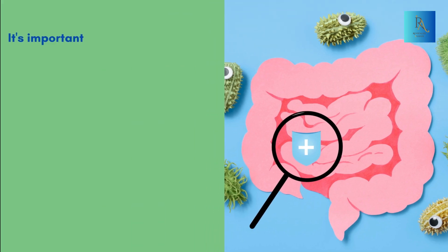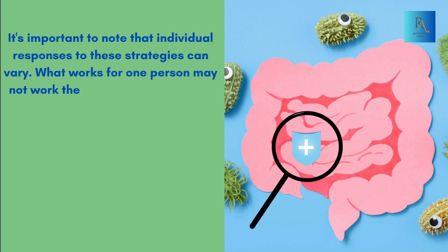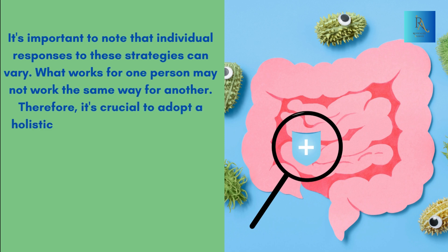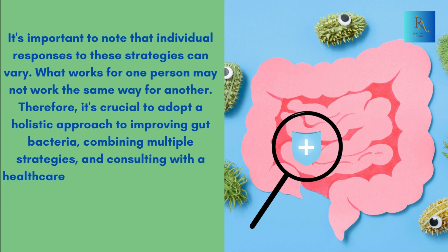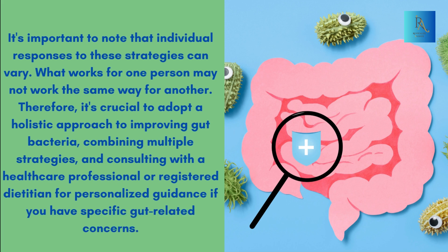It's important to note that individual responses to these strategies can vary. What works for one person may not work the same way for another. Therefore, it's crucial to adopt a holistic approach to improving gut bacteria, combining multiple strategies, and consulting with a healthcare professional or registered dietitian for personalized guidance if you have specific gut-related concerns.